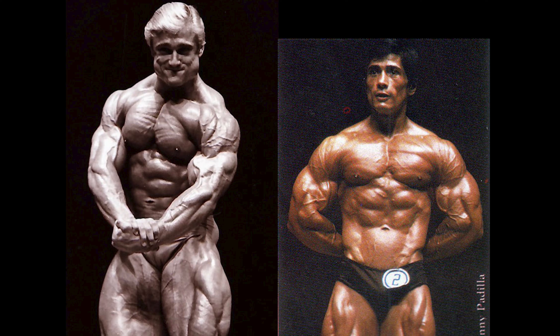Alright guys, so that about does it for this comparison. To summarize, I had Tom winning 4-3. I think there could definitely be a case made for different outcomes in the front double, the rear double, and the most muscular, so please let me know down below what you think about those shots. Personally, I prefer the aesthetics of Danny, however it is undeniable that Tom had some of the best legs ever and clearly was ahead of his time in that aspect. Overall, I hope you all enjoyed this video, please consider liking and subscribing if so, and I hope to see you all in the next one. Thanks for watching.